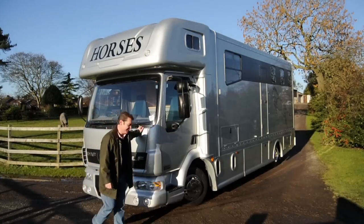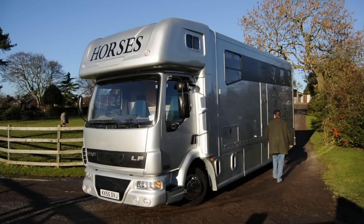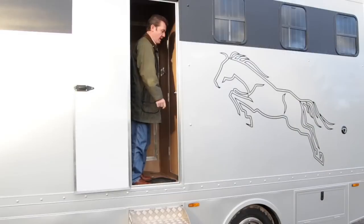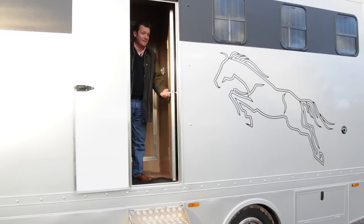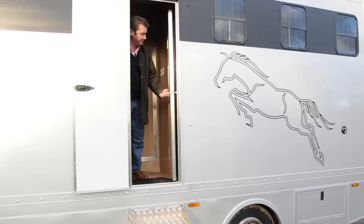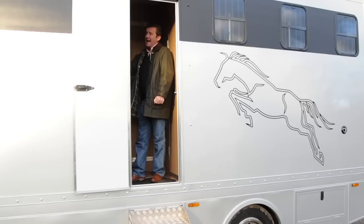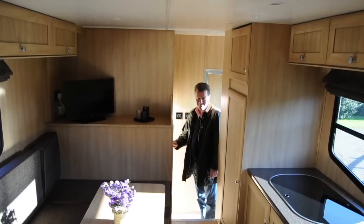Let's show you inside. Once you come inside, the first door you get to is this one, leading to the all-important horses. On this side you've got a boot store and loads of storage, which is very helpful.